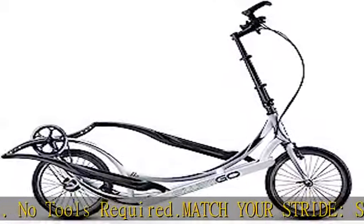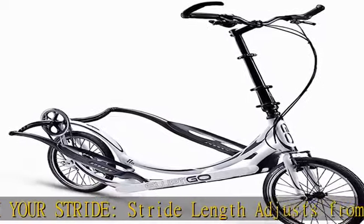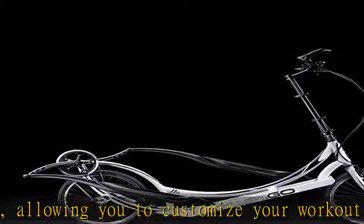Eliminates neck, back, and seat pain through a natural stand-up position. Works indoors too — check out our Fluid 365 stationary trainer. Convert your Ellipte Geo outdoor stand-up bike or elliptical into an indoor training beast.